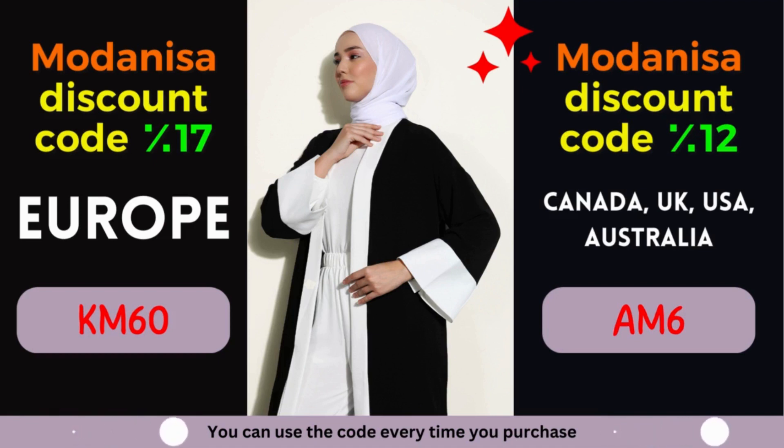Modonisa Coupon #2: 12% off for Canada, United Kingdom, USA, and Australia. Calling all fashionistas from Canada, United Kingdom, USA, and Australia! Prepare to be enthralled by an amazing offer from Modonisa. Enjoy a fantastic discount of 12% on your purchases, allowing you to indulge in the latest fashion trends without compromising your budget.